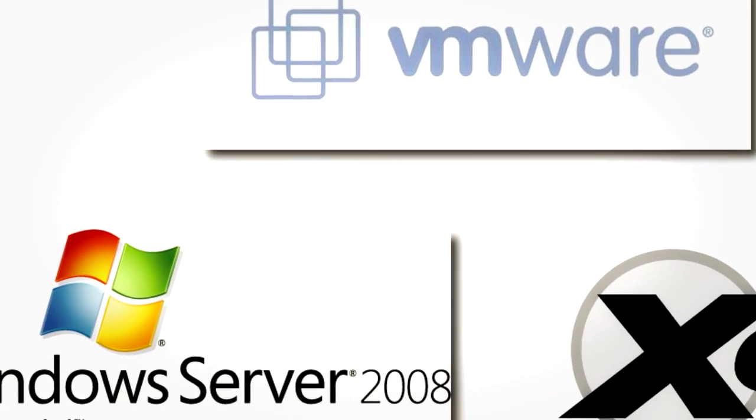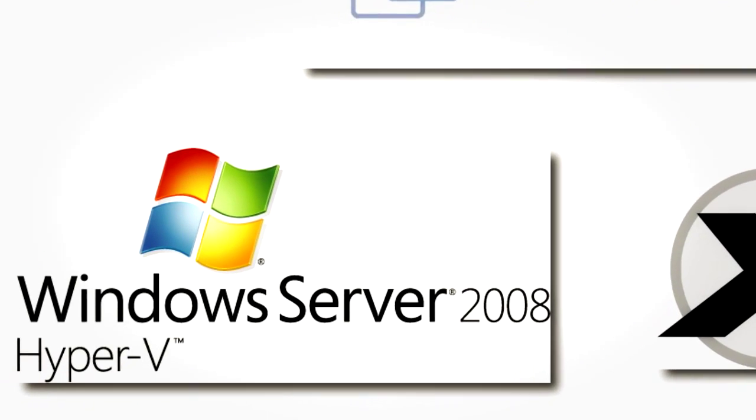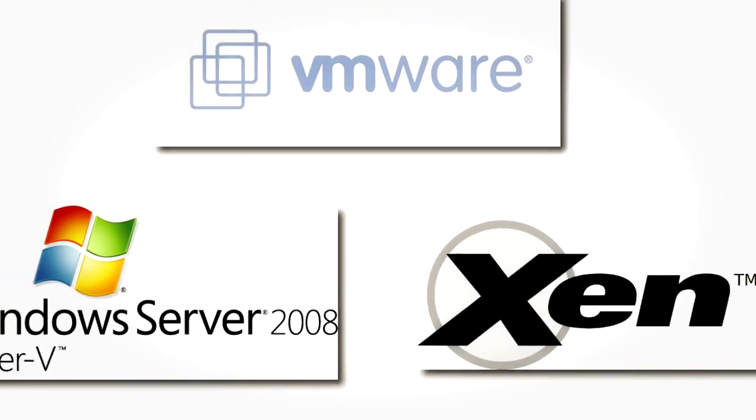So what options are there for servers? I'll give you three of them: VMware ESX and ESXi, Microsoft Hyper-V, and Xen Hypervisor. I've never used Xen, so I can't really speak to its functionality, but it's open source, so it's got to be pretty cool.